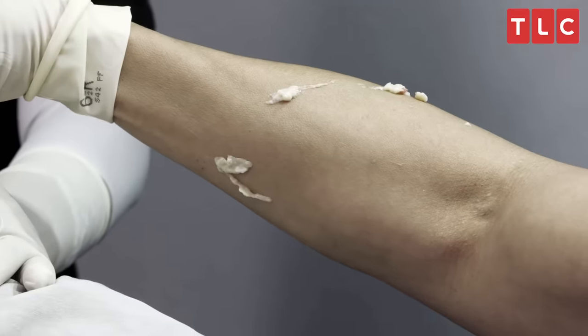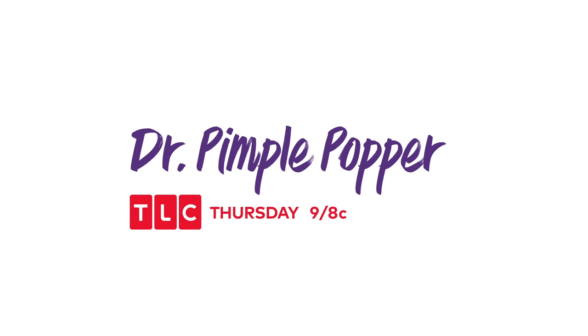My most important goal here right now is to remove the sac completely so that this cyst does not come back.